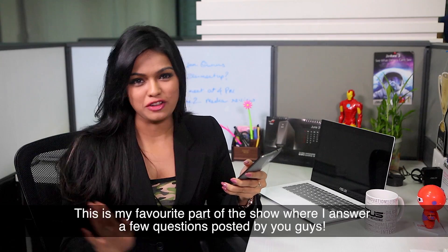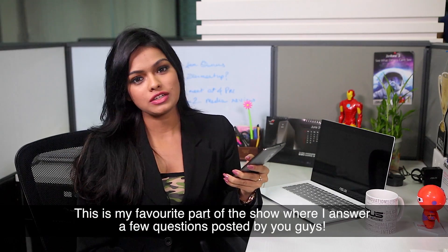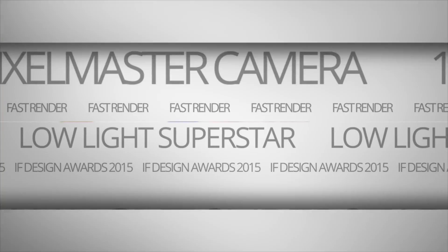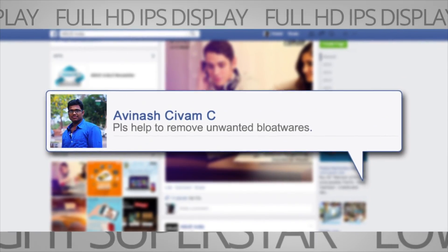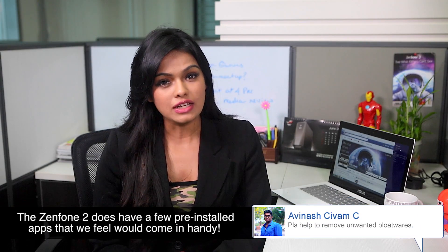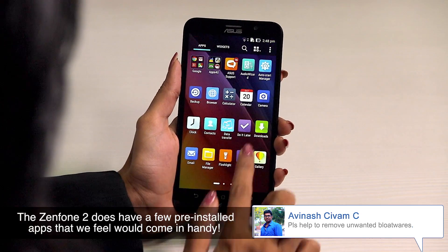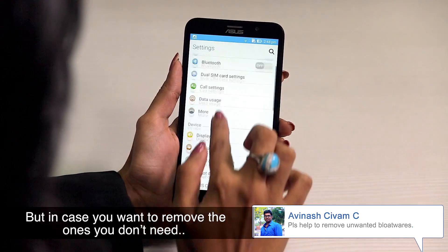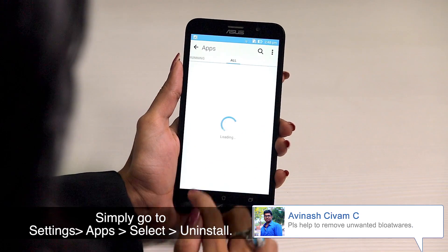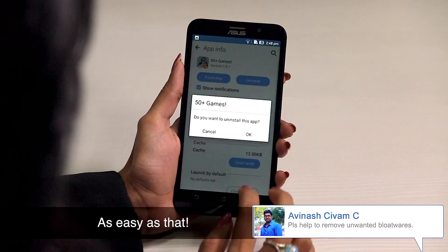This is my favorite part of the show, where I answer a few questions posted by you guys. Here is one by Avinash. Thanks for writing in, Avinash. The Zenfone 2 does have a few pre-installed apps that we feel would come in handy. But in case you want to remove the ones you don't need, simply go to Settings, then Apps, select and Uninstall. As easy as that.